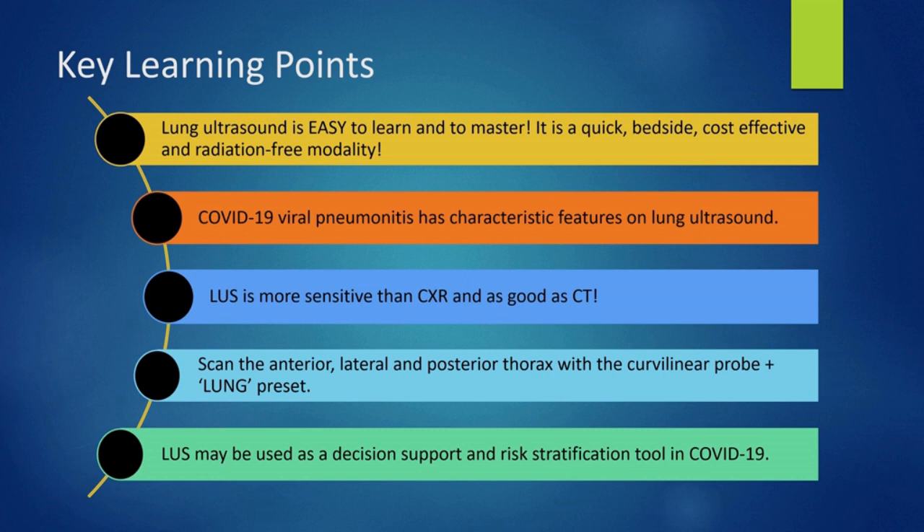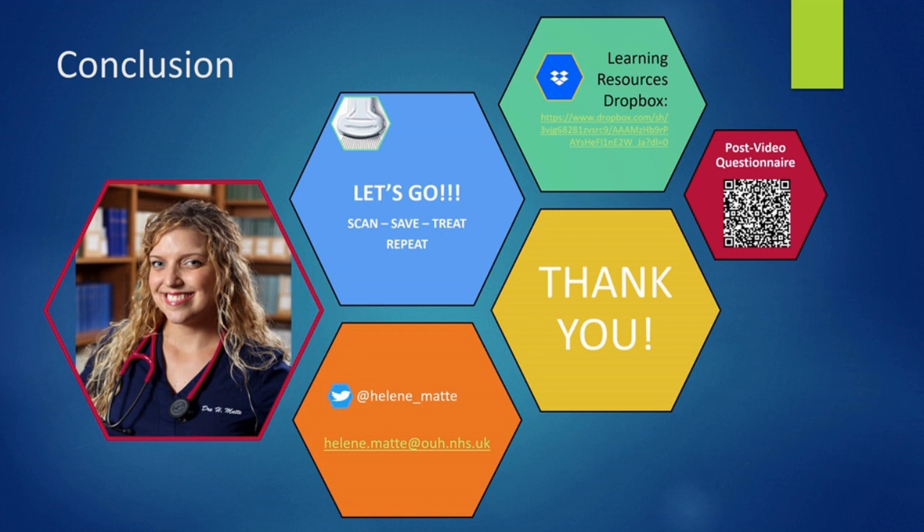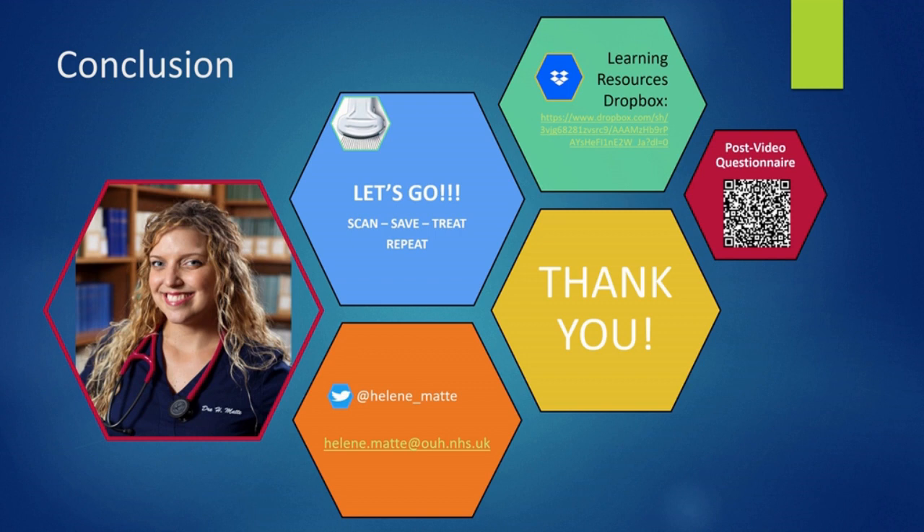Here are the references used for this video. Thank you so much for listening to this presentation. Please do get in touch — don't hesitate to ask us any questions or if you'd like to practice some scans with us. Scan, save, treat and repeat! We have created a learning and resources Dropbox on lung ultrasound in COVID. Special thanks to Dr. Priya Marate for all her help creating this video. Please don't forget to disinfect your machine and to fill the post-video questionnaire. Thanks again and happy scanning!